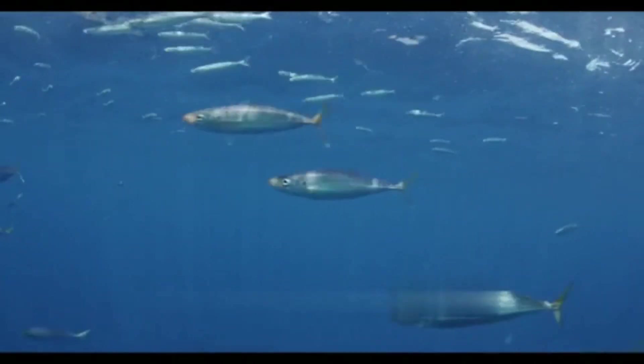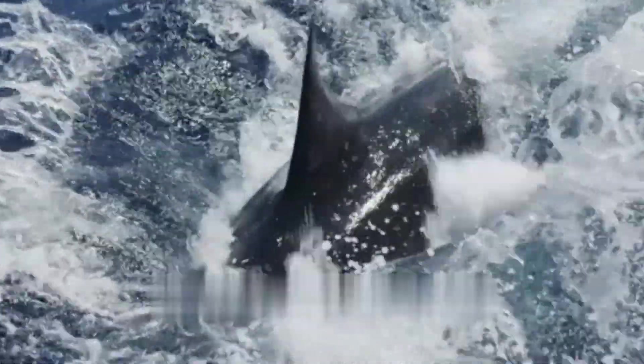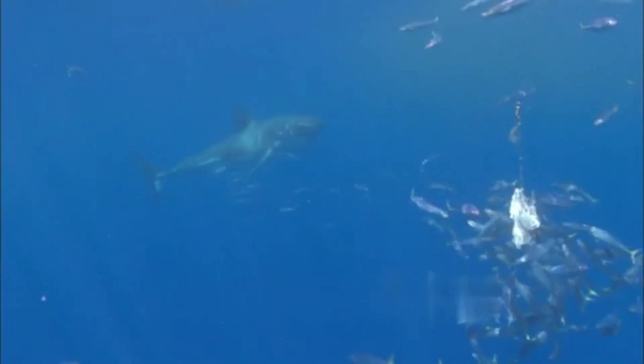This comprehensive video delves into the taxonomy, physical characteristics, habitat, feeding behavior, and conservation status of the great white shark, providing an in-depth exploration of this iconic species. Additionally, we will conduct a comparative analysis juxtaposing the great white shark with other notable shark species, shedding light on their unique features and roles within marine ecosystems.